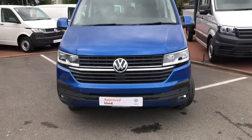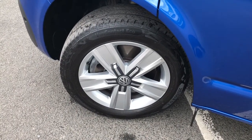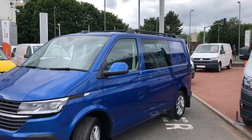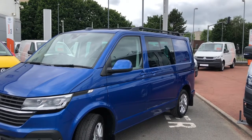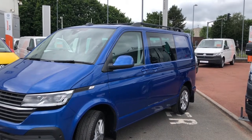This Combi looks stunning in Ravana blue and is fitted with 17-inch alloy wheels. It comes with heated power folding mirrors, and the door mirror caps and door handles come painted in body colour.